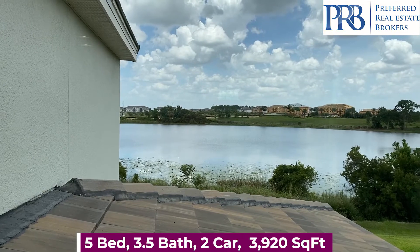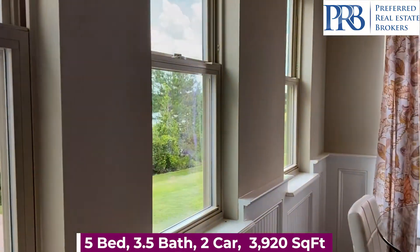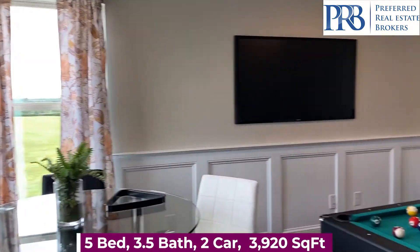There's a dock giving you access to the lakes, and beautiful scenic views of ponds as well.